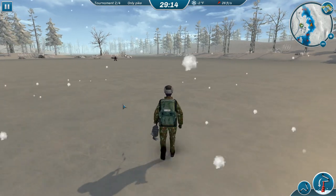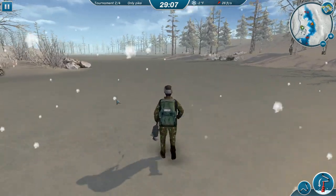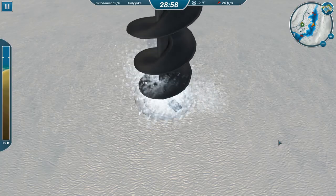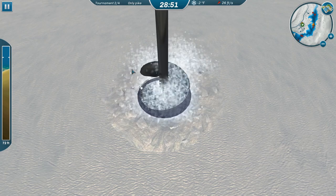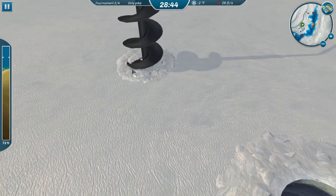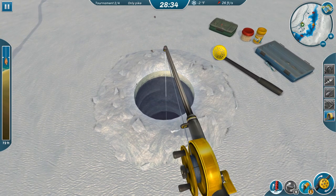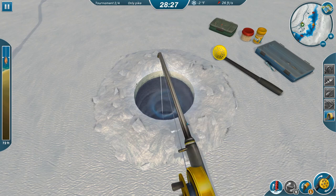I might try right at the head of that channel because the baitfish come out of the channel and the northern pike are waiting. At least that's what normally happens. Alright, still got the same lure — hopefully it'll pay off this time. If not, we can change things around. We might need to get some more lure; we're getting a little low.